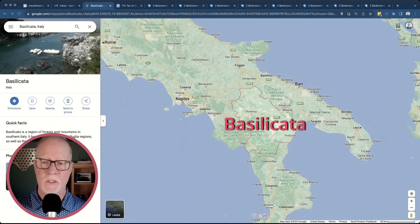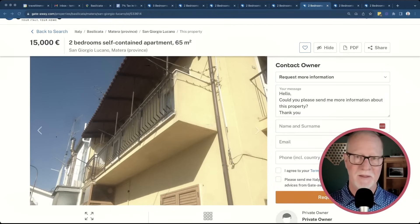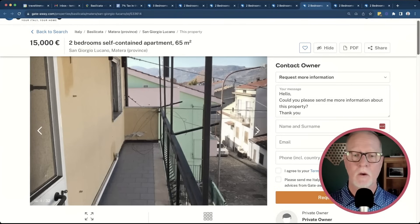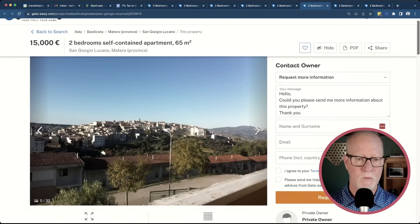Next is the region of Basilicata, which is in the instep of the boot of Italy, in between Calabria, Campania where Naples is, and Puglia the heel on the right. Basilicata is not as well known a region. The apartment I found there is only 15,000 euros. It's not super nice, but if you're worried about retiring in the United States and working until your dying days, this can be a great option, particularly if you don't have a lot of money saved. You still have to qualify for the passive income requirements, but they're fairly low. The property has a nice veranda and great views over the town and countryside. That's the cost of a used car in the United States.